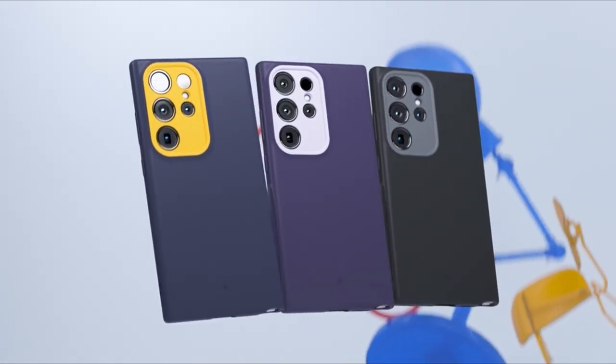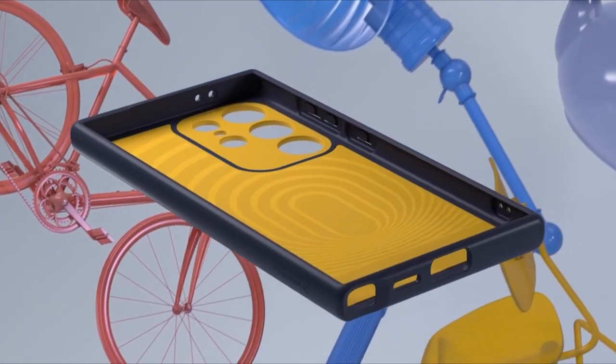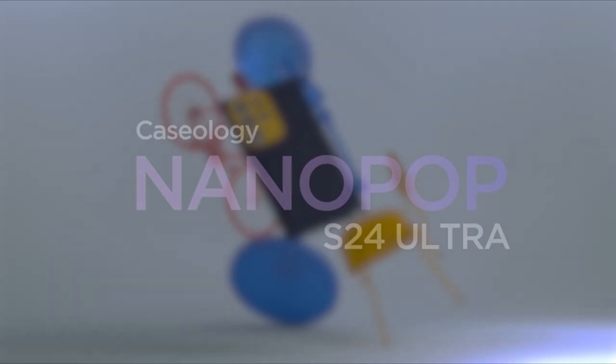Its snug fit design with a slim profile ensures a comfortable grip while maintaining the device's sleek appearance. Additionally, the raised ring around the camera offers added protection against scratches and impacts, ensuring your Galaxy S24 Ultra stays safe and stylish in any setting.